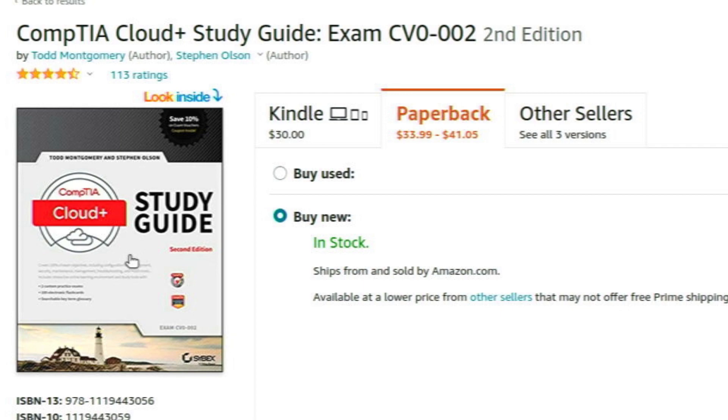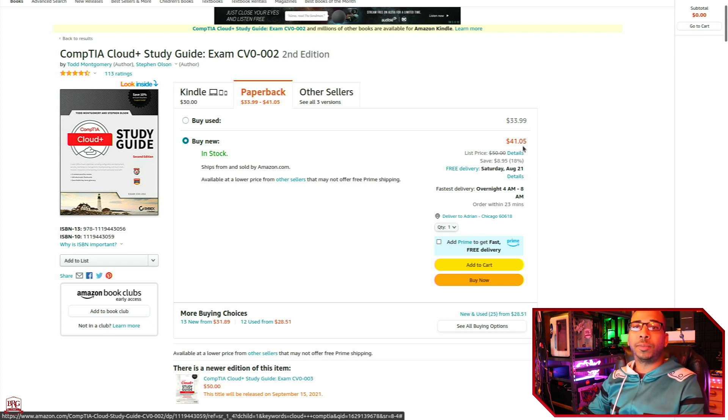the study guide. Looks like here you could buy used for $33.99, or buy used for $41.05. If you go on eBay, you can actually find these sometimes for close to nothing. You'll sometimes find people selling them to you — if you buy two or three, you get one free, and each book is like $5 to $10. They go fast, but if you continually look, I'm sure you can find something.